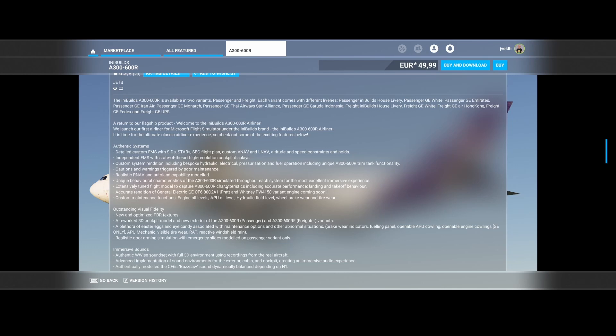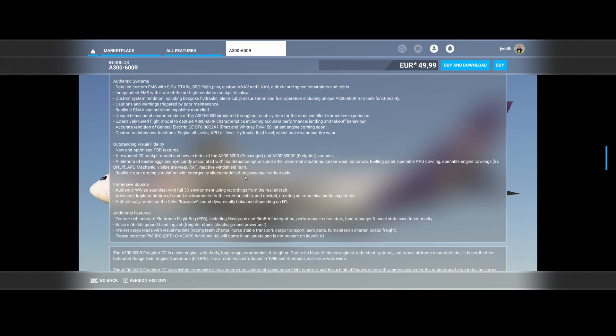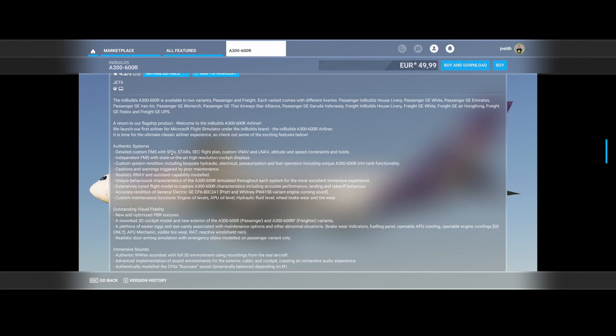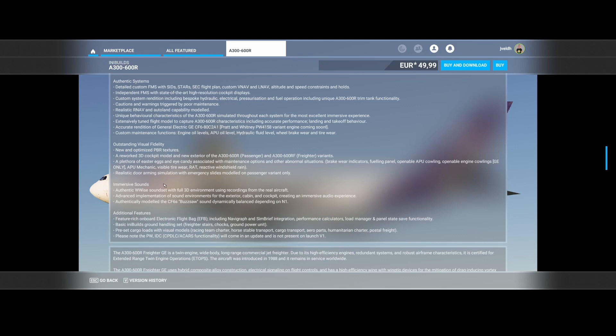There are a lot of other cool things in it — if you're looking for really good quality, this could be one of them. All systems are realistic, with air nav and autoland capability modelled, unique behavioural characteristics of the A300-600R simulated throughout. Keep in mind this is the store version; there's also a version outside the store which is more quickly updated in most cases, but this store version also works with Xbox — that's the key difference. If you buy it via the INI Builds store directly, you can't use it on Xbox.